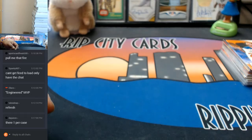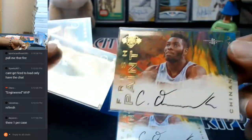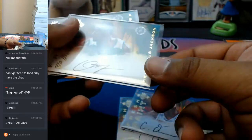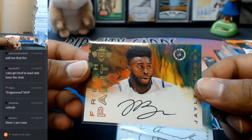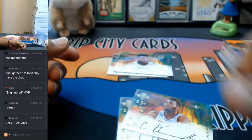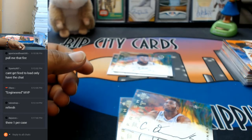Alright, so our autographs were: Chinanu Onuaku two times for the Rockets, Demetrius Jackson of the Celtics, and Jaylen Brown of the Celtics. That was Court Kings, four boxes. Thank you very much.